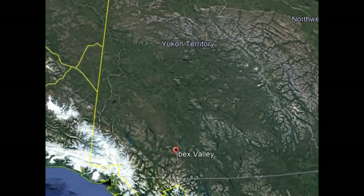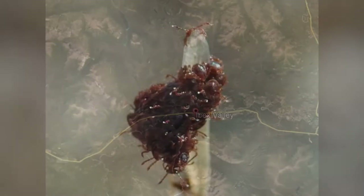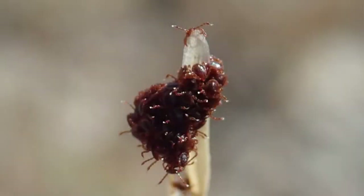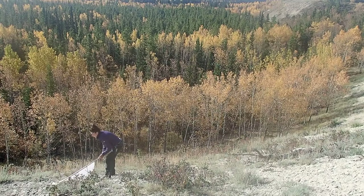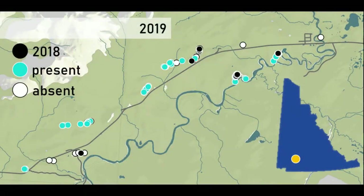This meant focusing all of my sampling efforts on Ibex Valley, where I found larval winter ticks in four areas in 2018. We repeatedly sampled 15 sites in total from August to the end of November, finding larval ticks at 10 of those sites. Last year we had a problem even finding these larvae, and this year I'm having a problem collecting them all up — there's so many.